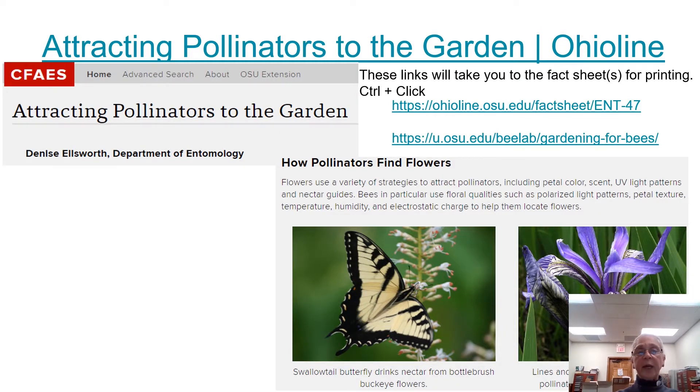Here we're looking at attracting pollinators to the garden from Ohio online, through our Ag Extension Agency. The first resource is a fact sheet, and the second covers various bees and other types of pollinators found in our garden.